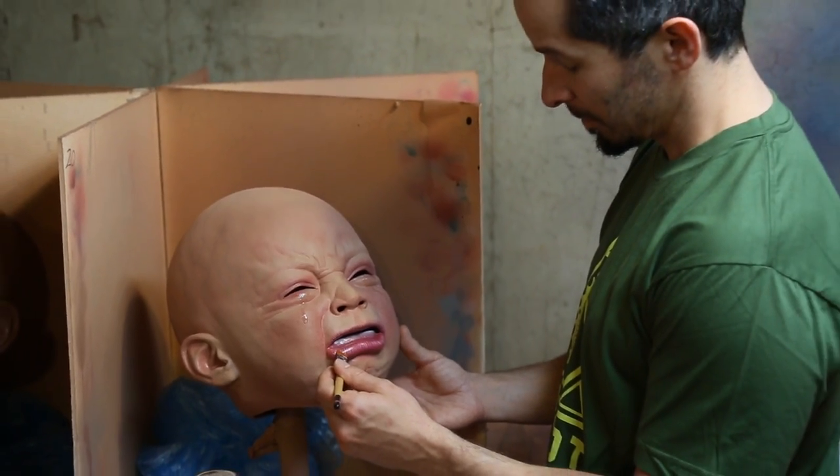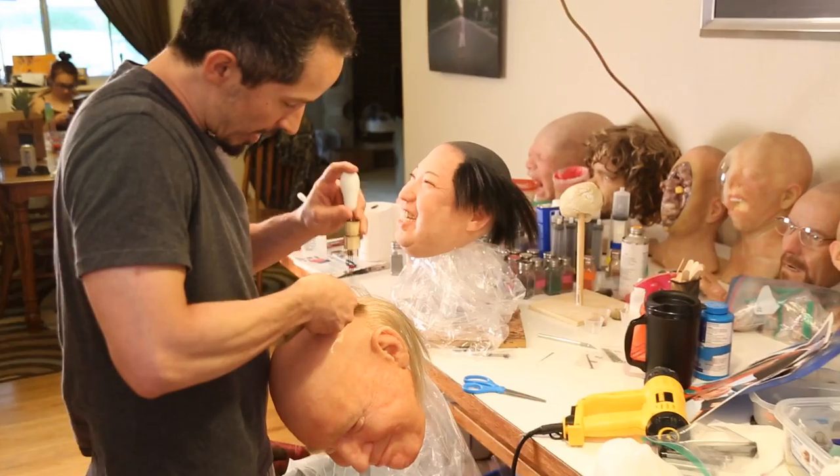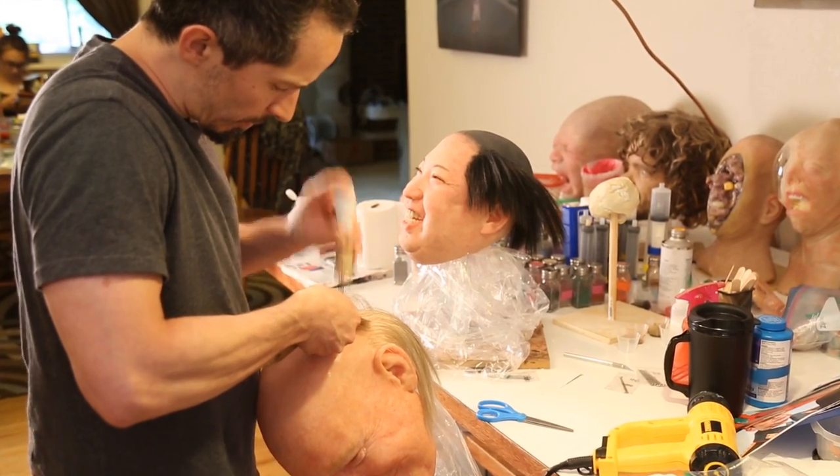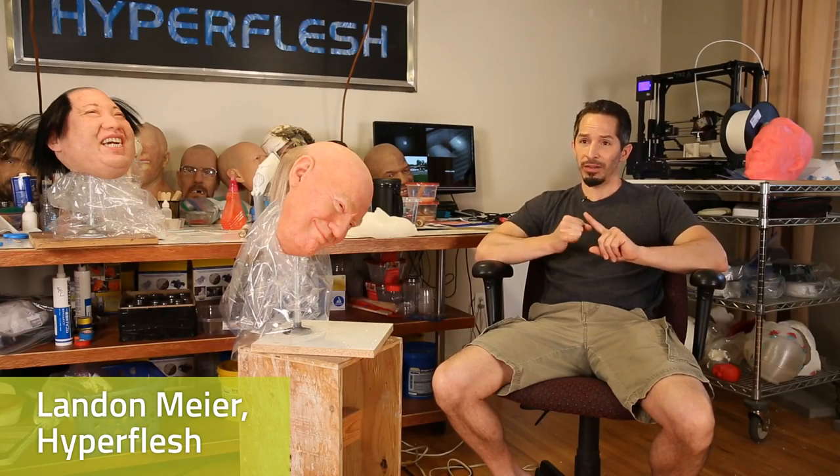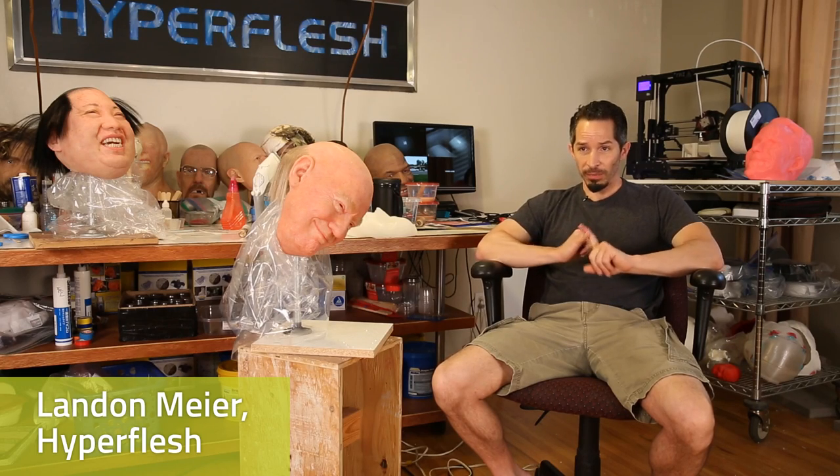I've always been an artist my entire life — fine arts painting major in college — but by my senior year I was really growing tired of painting. I was getting more into sculpting.